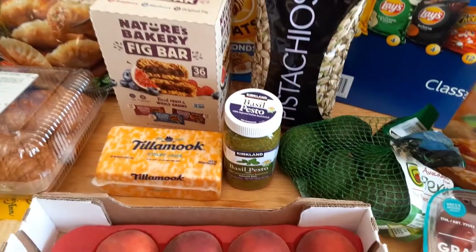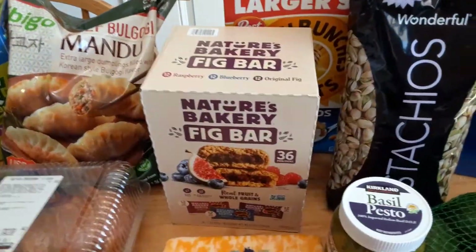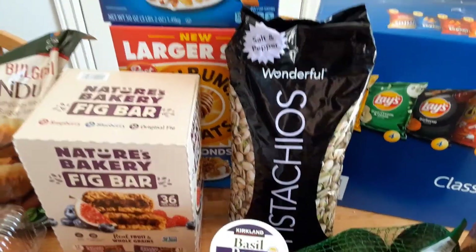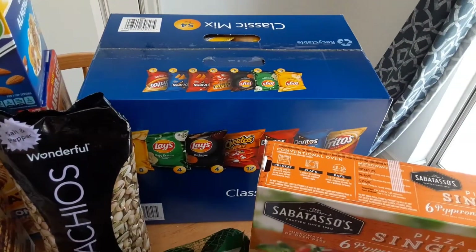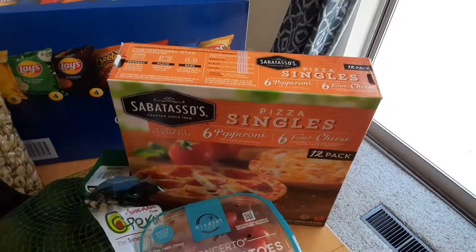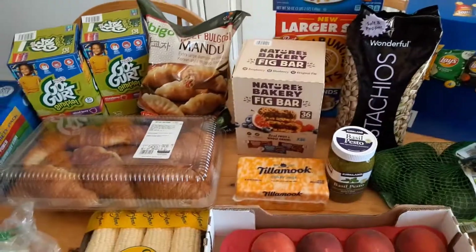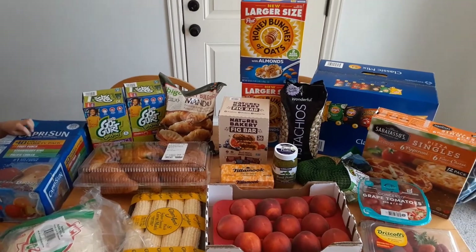Some pesto and cheese. And then these fig bars I really like, so I'll put them in my lunches. Some salted pistachios. Two things of Honey Bunches of Oats because they were on sale. Chips. These pizzas for Austin. And oh yeah, we have a special surprise at the end of something else we got. But here is all the groceries.